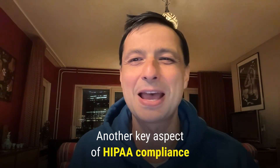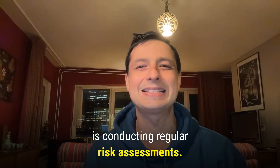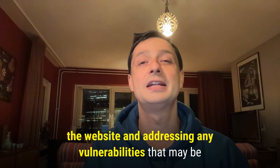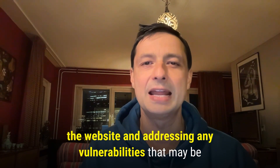Another key aspect of HIPAA compliance is conducting regular risk assessments. This involves regularly assessing the security of the website and addressing any vulnerabilities that may be identified.